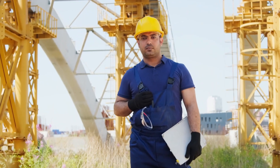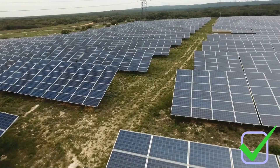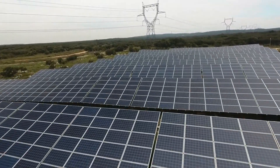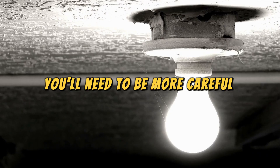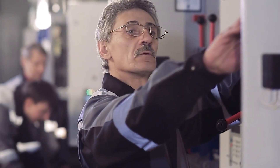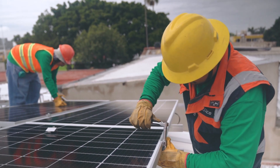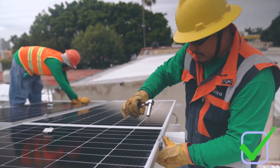Now let's talk about something most people overlook: safety. While 12V systems are generally safer to handle, they become increasingly impractical as your energy needs grow. 24V systems strike a good balance between safety and efficiency, but once you move into 48V territory, things get more serious. At 48V, the risk of electrical shock is higher, which means you'll need to be more careful during installation and maintenance. This isn't a reason to avoid 48V systems — electricians work with higher voltages all the time — but if you're a beginner, starting with a 12V or 24V system might be a smarter and safer choice until you gain more experience.